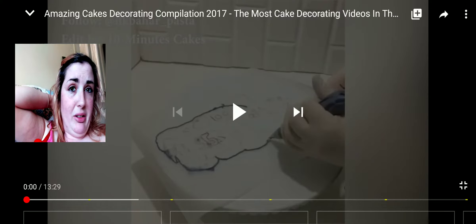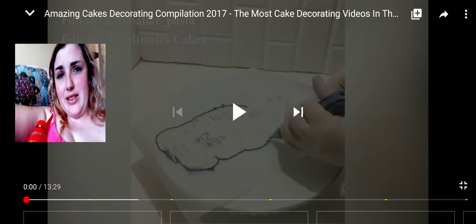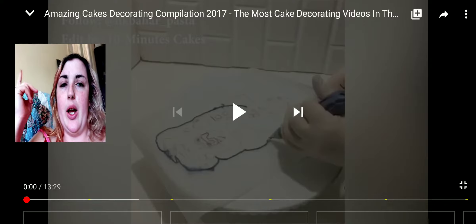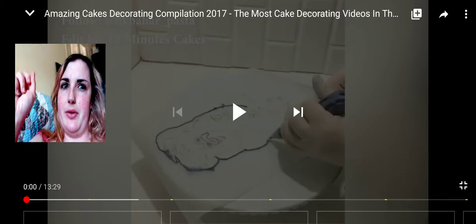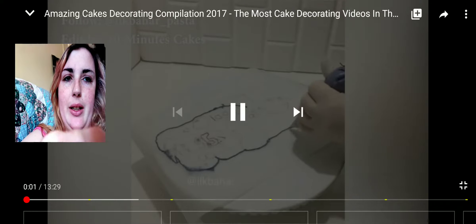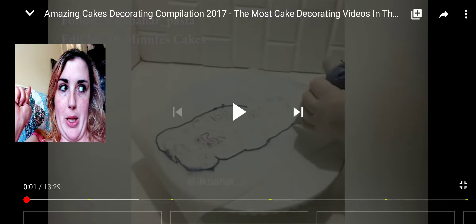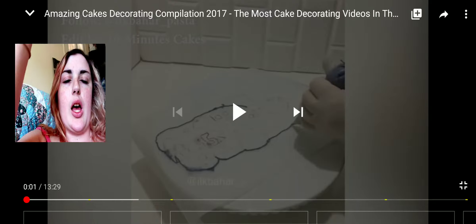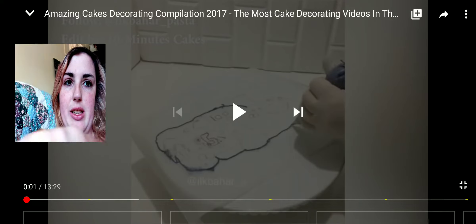So I thought, you know, eggs, chocolate, Easter — we're going to be reacting to some amazing cake decorating compilation, and this is by Ten Minutes of Videos. I will leave links in the description below, which will be up at some time, just to let you guys know. Okay, so let's just get on with it.